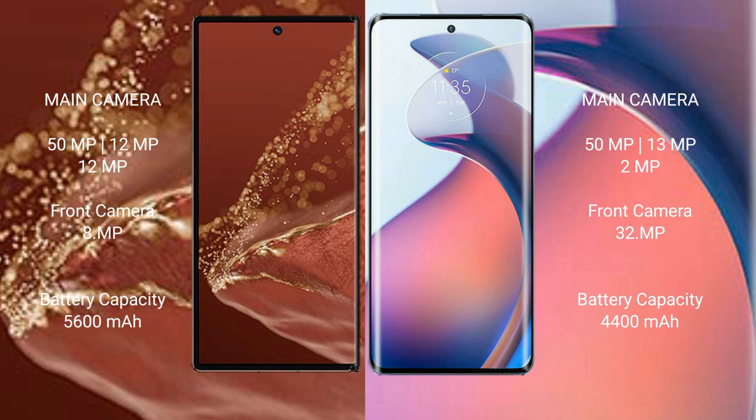Huawei Mate XT Ultimate has a 5600mAh battery with 66W fast charging support. Motorola S30 Pro has a 4400mAh battery with 68W fast charging support.